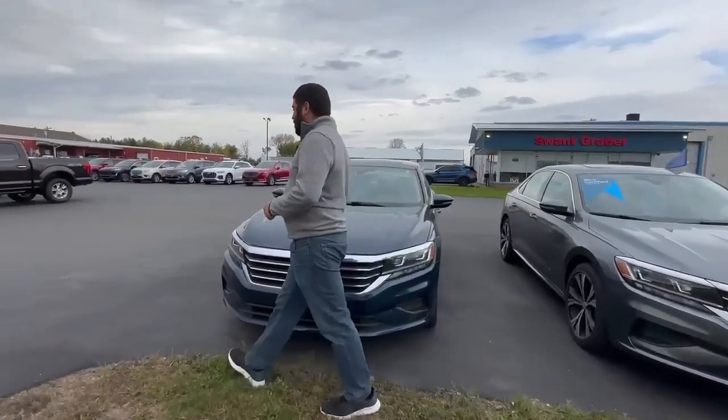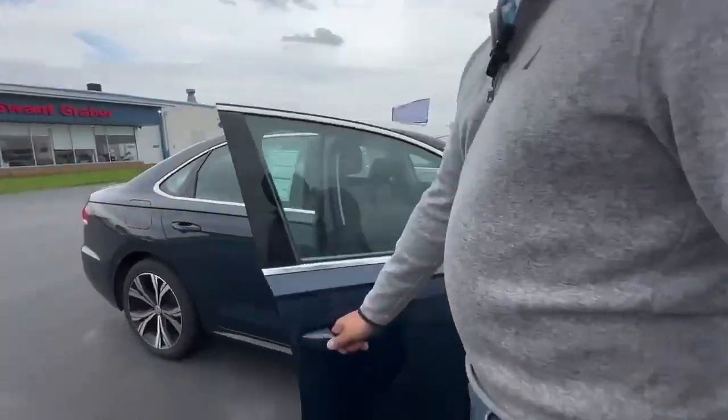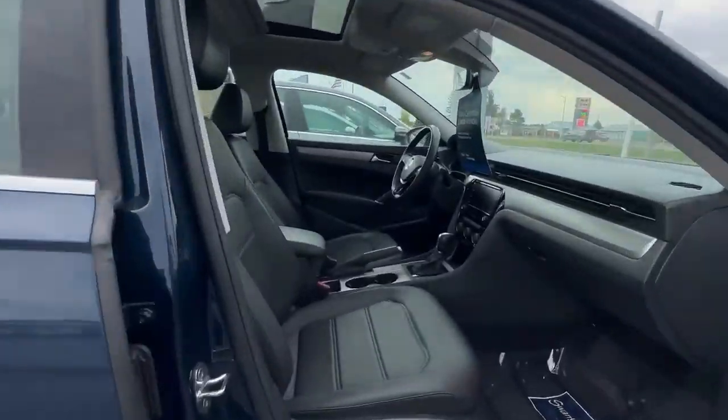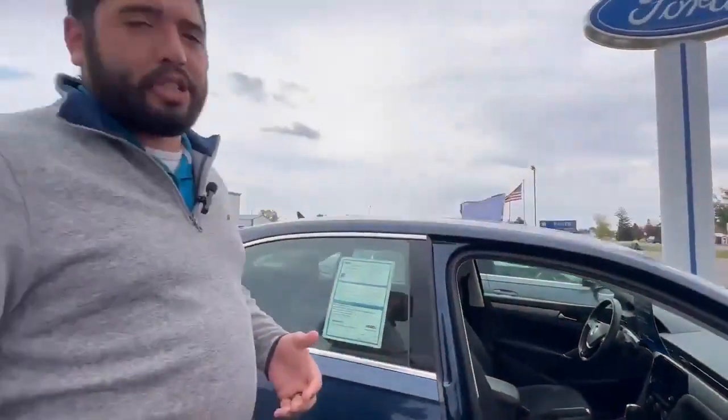If you come take a look at this one here, you're going to get leather interior, heated seats with a power sunroof. Both vehicles are blue certified, so you're going to get an additional bonus warranty with the purchase of the vehicle.